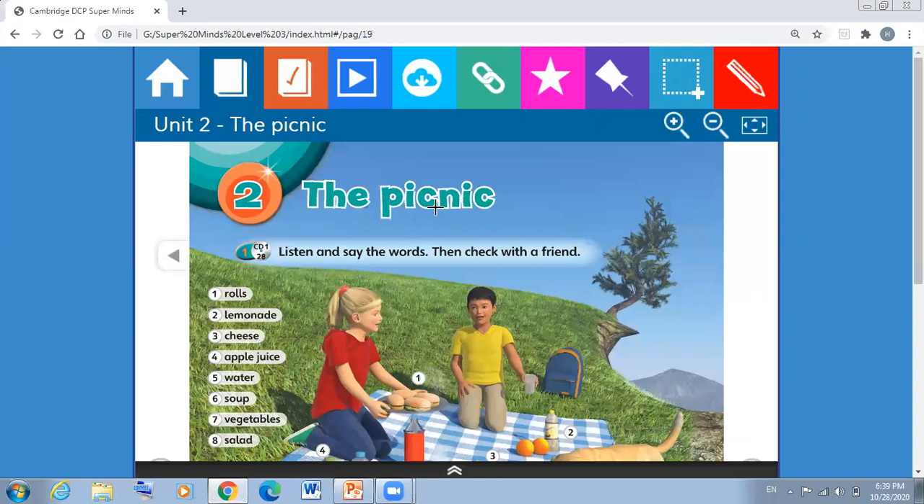Do you know what's the meaning of picnic? So the picnic — when you take your food from your home and go outside to eat the food. For example, you can go to the gardens or the park to eat the food.